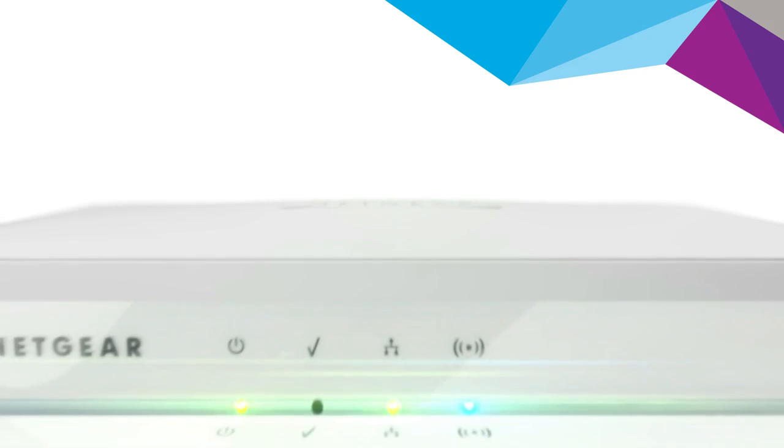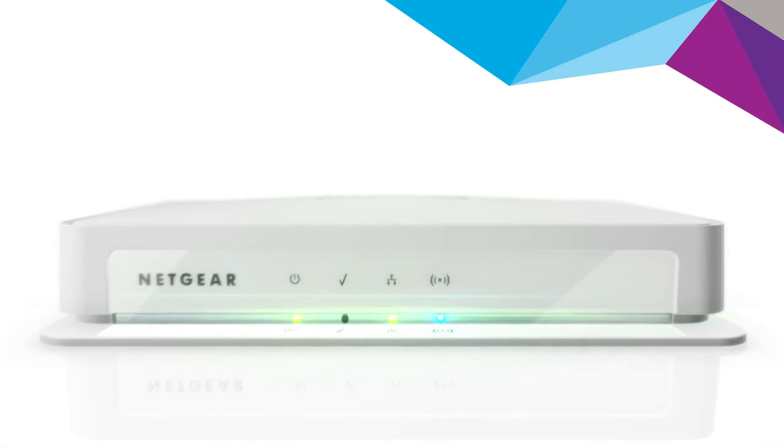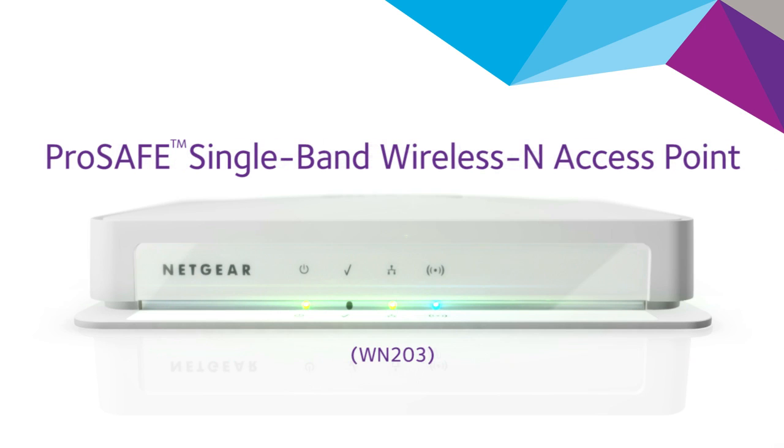So if you're looking for an affordable access point with a rich feature set that's simple to configure, easy to maintain, and flexible to deploy, try the ProSafe Single Band Wireless N Access Point from Netgear.